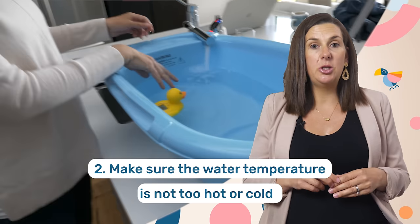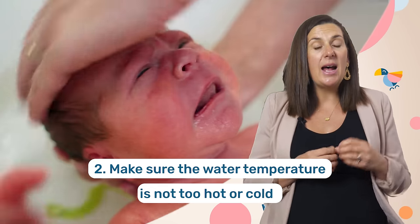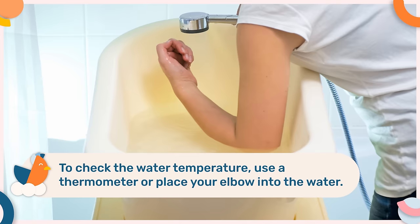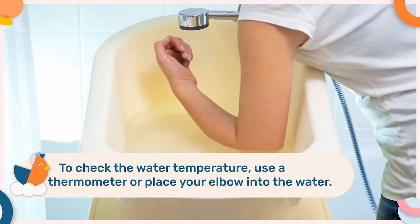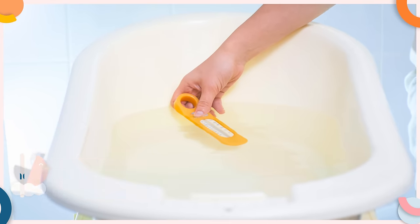The second thing you need to do is make sure that the water temperature is not too hot or cold, as this can really make or break bath times. The ideal bath temperature for a baby is 100 degrees Fahrenheit or 38 degrees Celsius. To check the water temperature, use a thermometer or place your elbow into the water. The water should feel warm, not hot. If it feels hot or your skin goes red, the water is too hot.